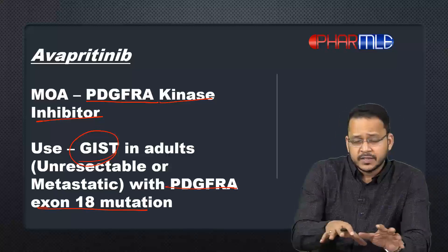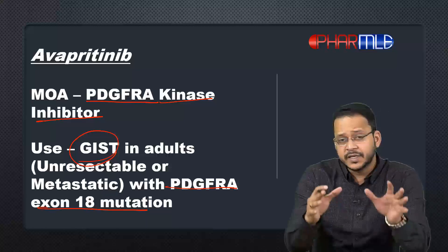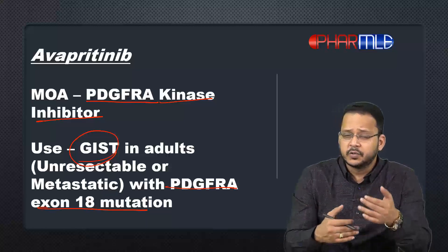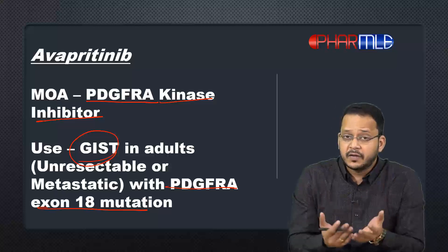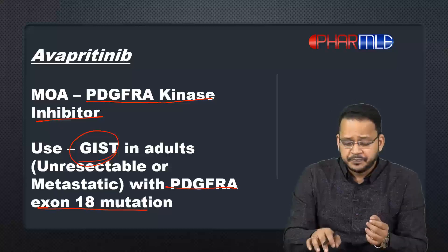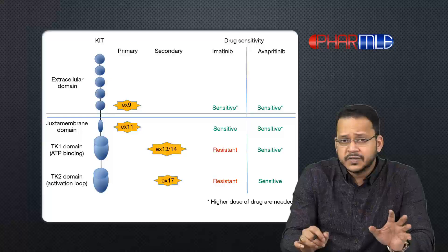Now, just knowing that much, you would not be able to understand the role of this drug in today's world for treatment of GIST. For that, I have to take you through what drugs we currently have and in what kind of mutations we use those drugs. So let's look at the drugs available for treatment of GIST.